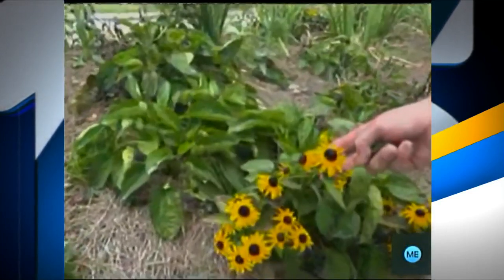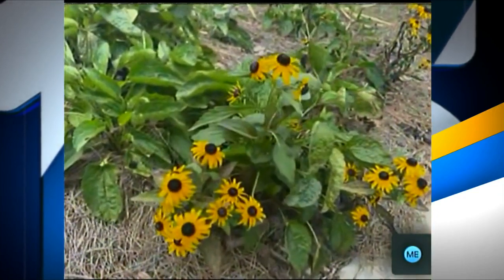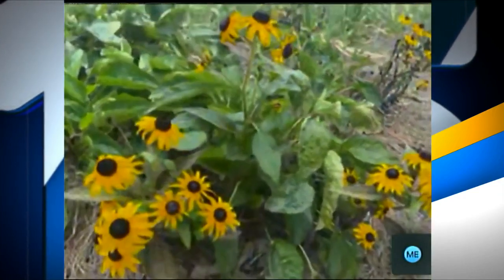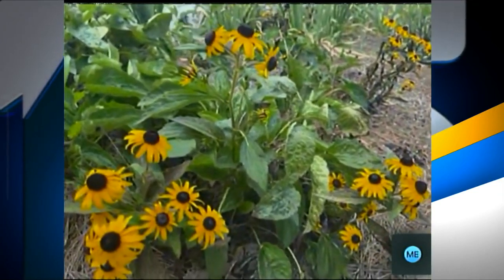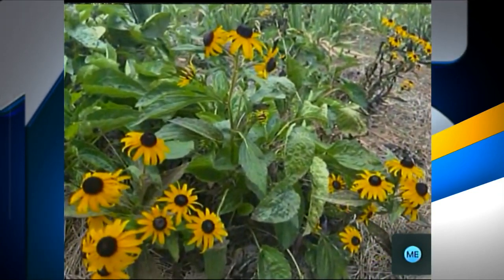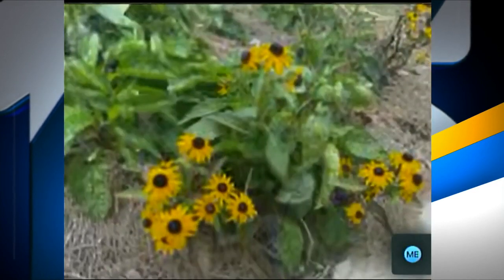This is Goldstrum Rudbeckia — it's a coneflower. It blooms about four times a year. All of these plants will drop seed and create their own babies for next year, giving you plants to expand your gardens or share with your friends.